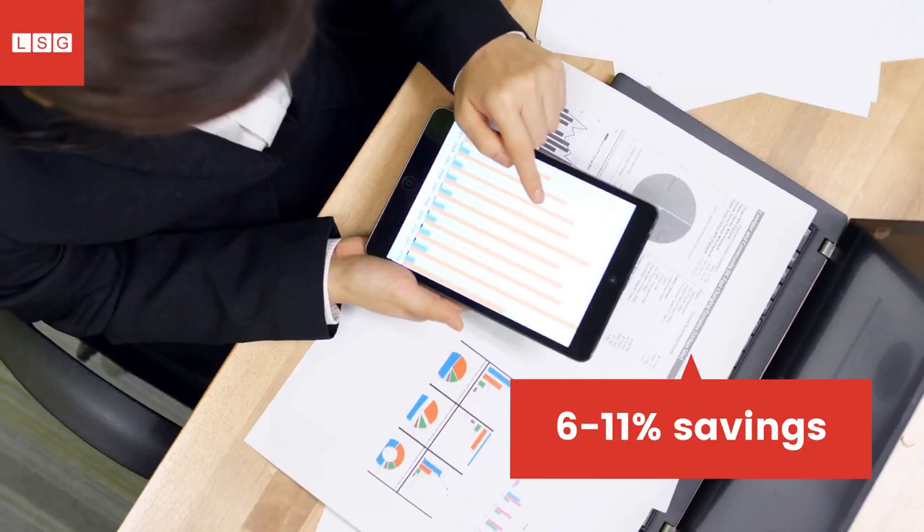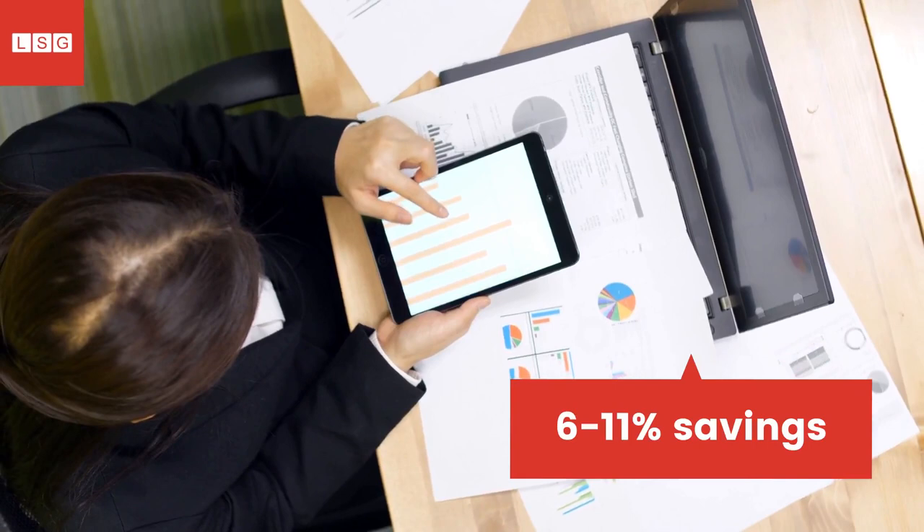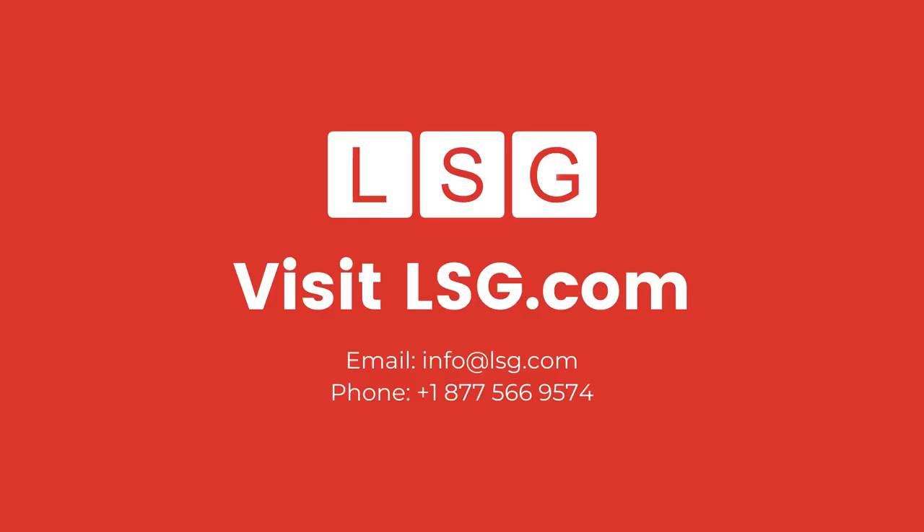This leads to savings on outside counsel legal spend, often in the range of 6-11% per invoice, as we have achieved for previous clients. Gradually, as you keep enforcing your guidelines, your vendors will conform to the billing requirements, replacing the need for a complete legal bill review process or in-house bill review staff.